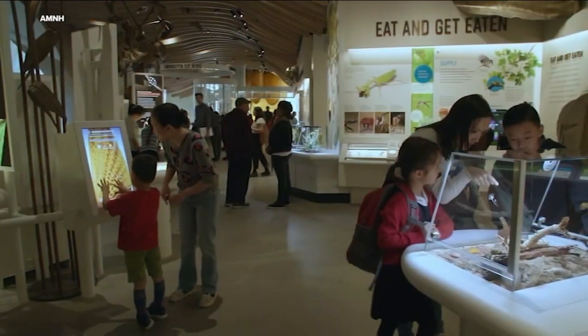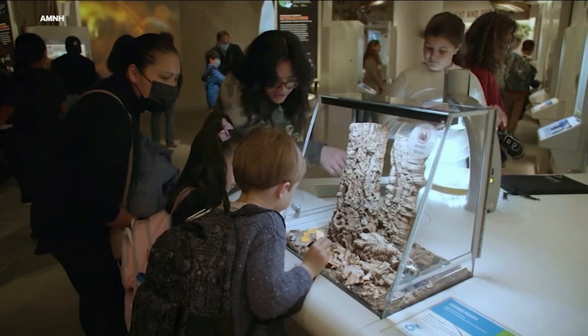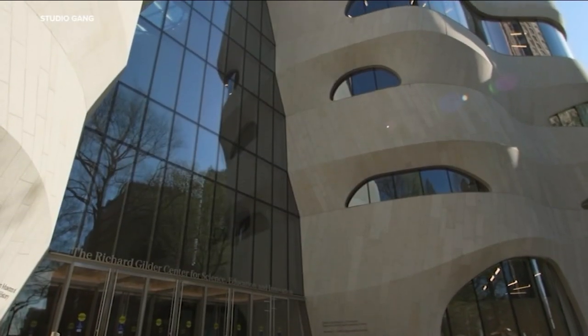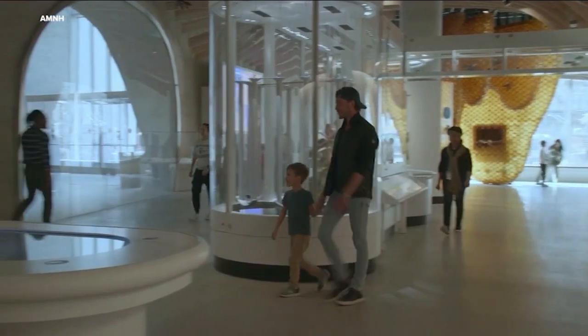The American Museum of Natural History was recently transformed with a massive new complex for science and education. It's really a chance to make science and nature more accessible to everyone. The Richard Gilder Center for Science, Education and Innovation is the latest addition to the American Museum of Natural History.